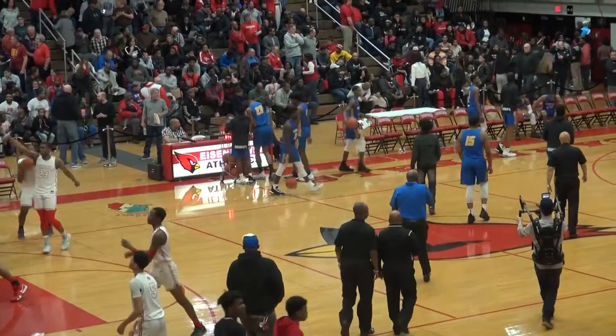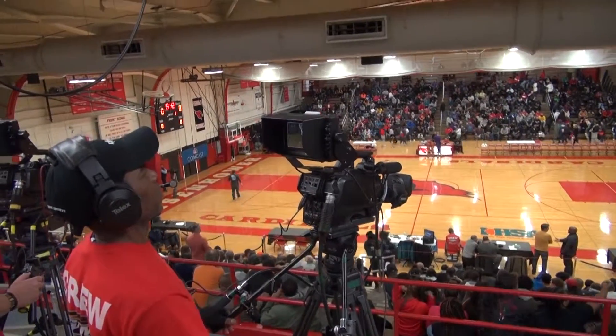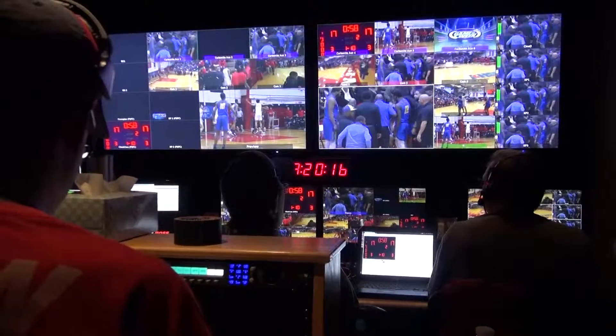Earlier this month, the IHSA 4A Sectional Championship game was held at Eisenhower High School. Broadcasting that game was Comcast's live event sports crew. The crew set up four hours prior to game time to ensure they'd be on air when tip-off took place.